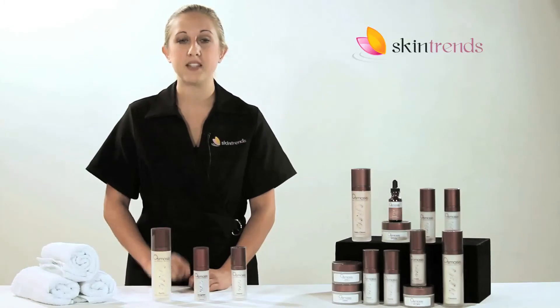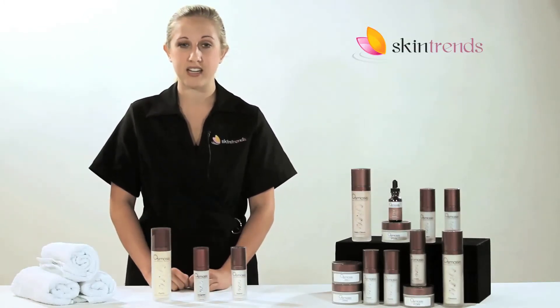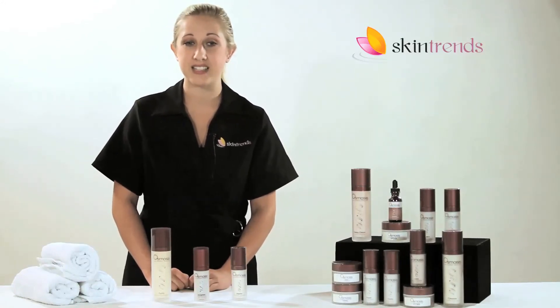The three-step treatment system begins with a cleanser, Purify. This citrus-based exfoliating cleanser effectively cleans away dirt, makeup, and environmental toxins while protecting the skin's lipid barrier.